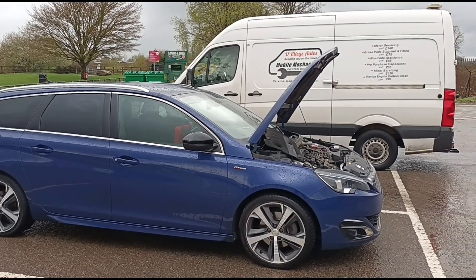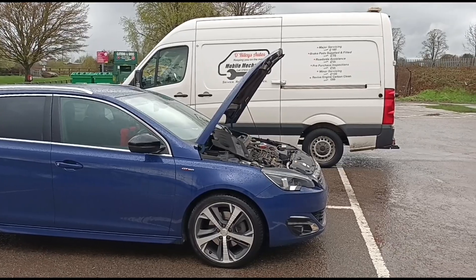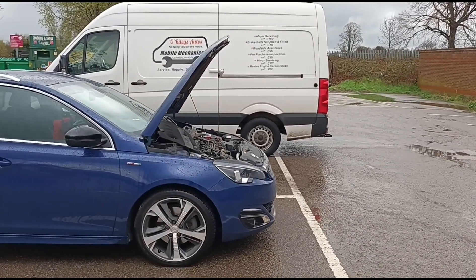Hello, it's Jimmy here at O'Reilly's. I have a Peugeot 308 SW — it's a 2.0 and it's got AdBlue.